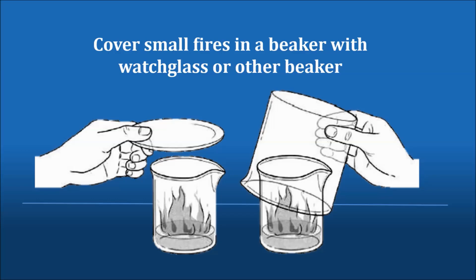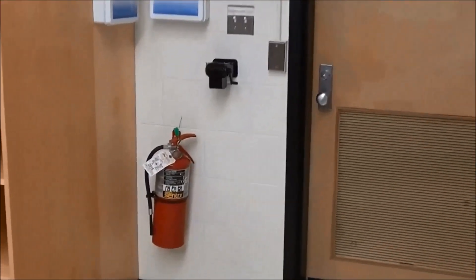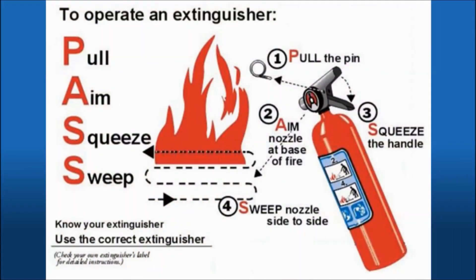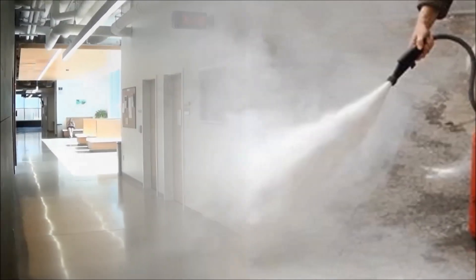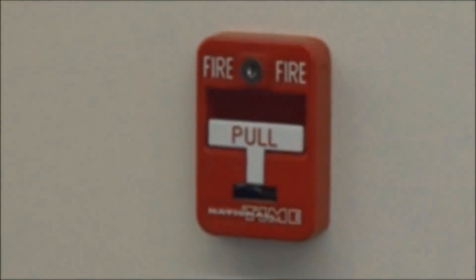There are also fire extinguishers in your lab that may be used for small fires. To use a fire extinguisher, remember PASS: P — pull the pin in the trigger handle; A — aim the nozzle at the base of the flames; S — squeeze the handle; S — sweep from side to side, starting at the front edge and moving toward the back edge. Never use a fire extinguisher on a person, as the chemicals in the extinguisher can be harmful. If the fire is too large to extinguish immediately, evacuate the building and sound the fire alarm.